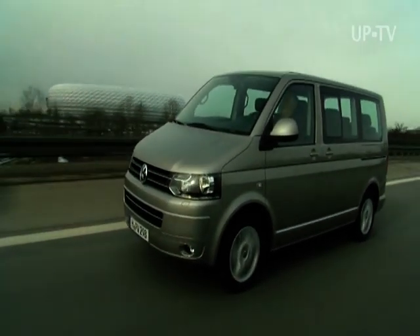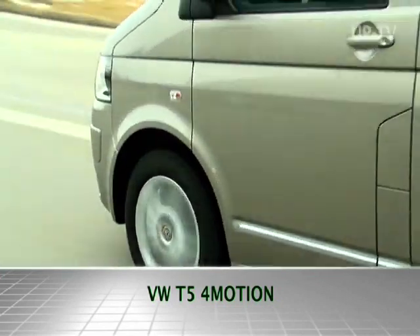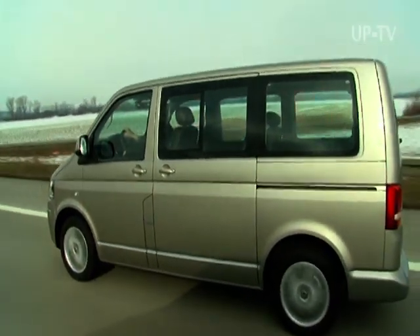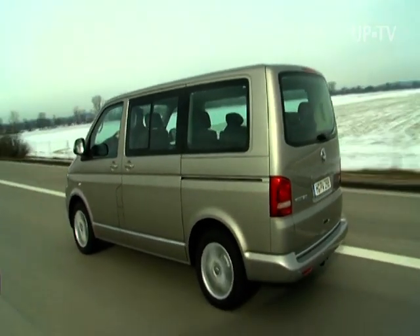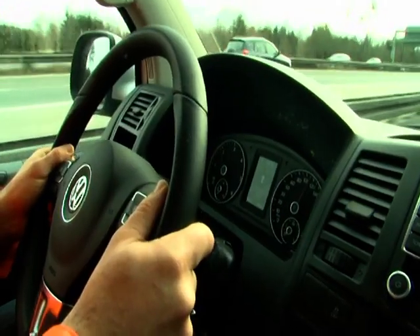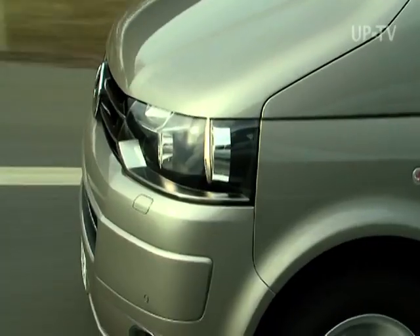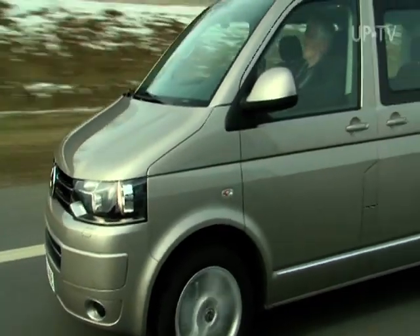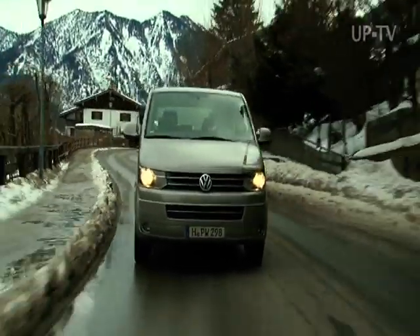The great-grandfather of today's Multivan began the story of success of the big Volkswagen back in 1950 as the bus, or transporter, or simply a Bully. Today's Multivan comes from the commercial vehicle division but drives and looks more like a sedan than a small van, which is clear at very first sight when you see the front end with that typical VW face.